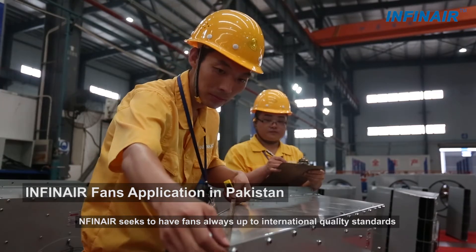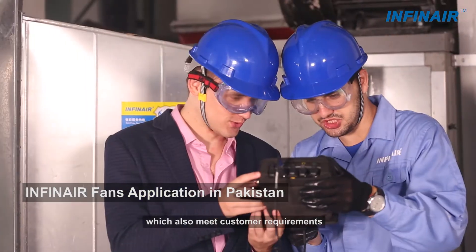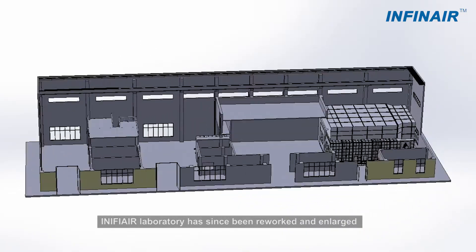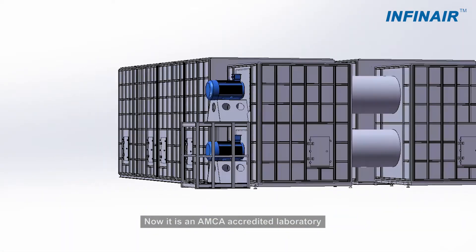InfiniAir seeks to have fans always up to international quality standards, which also meet customer requirements. Initially set up in 2006, the InfiniAir laboratory has since been reworked and enlarged. Now it is an AMECA-accredited laboratory.